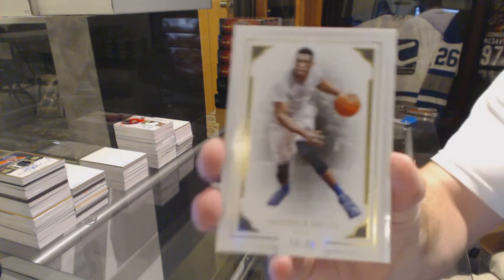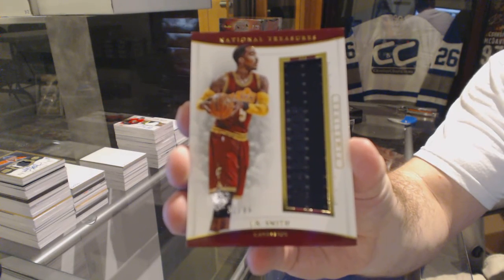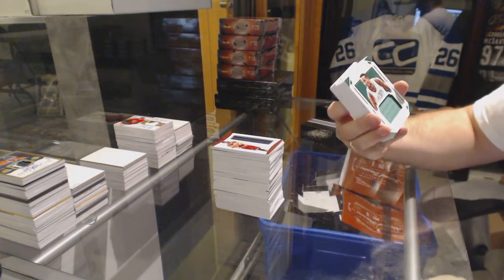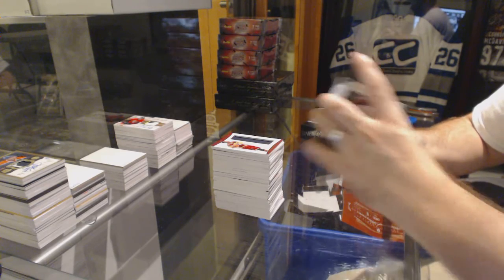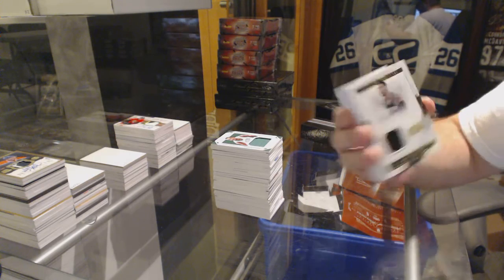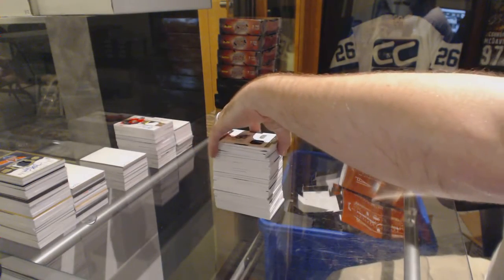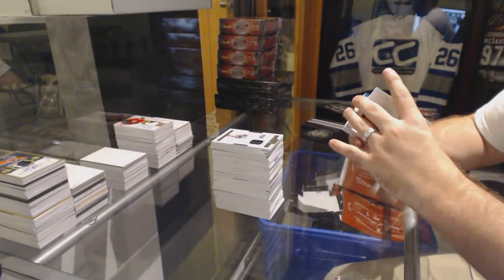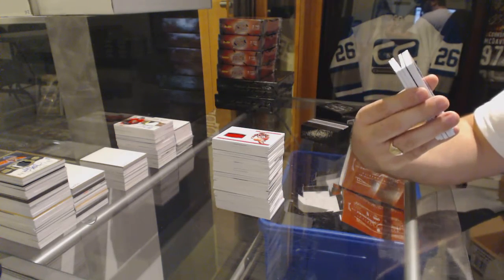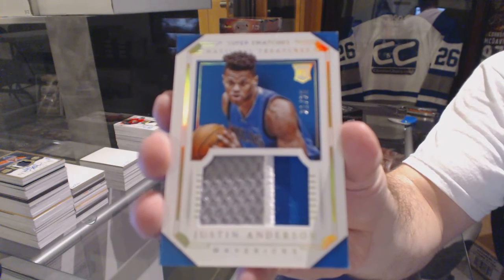We've got number 299 Thaddeus Young base. We've got number 299 Timeline jersey of JR Smith. Number 299 Avery Bradley. Avery Bradley. We've got number 75 Danny Green material treasures. Material treasures. A treasure threads of Kenny Smith number 99. Kenny Smith. We've got a Justin Anderson super swatches patch number 25 — sorry, Justin Anderson.